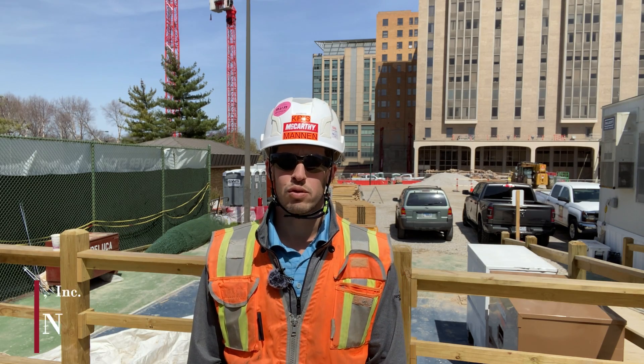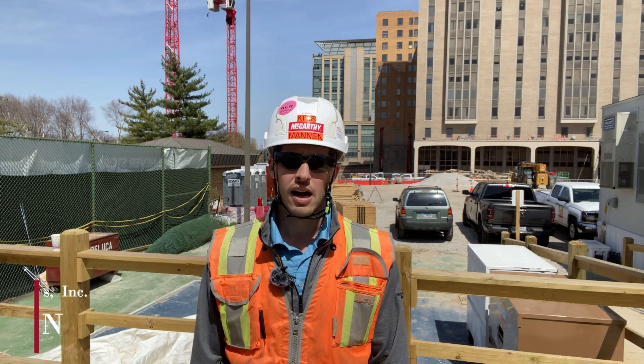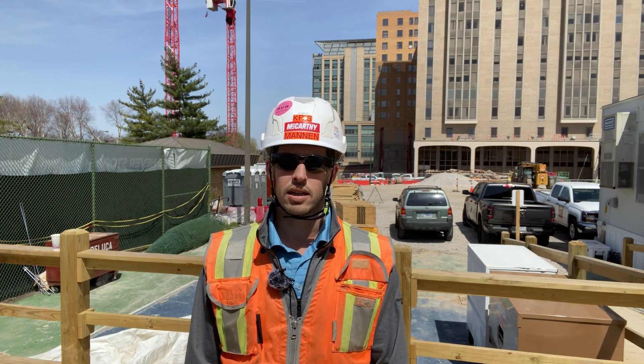Welcome to BJC and the Campus Renewal Project. I'm Chris Mannen with McCarthy. Today is Monday, April 11th. A lot of great stuff happened last week — let's go take a look.